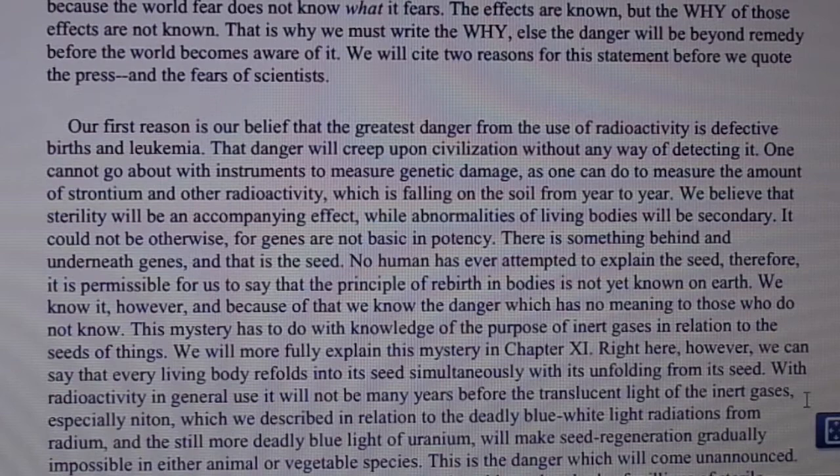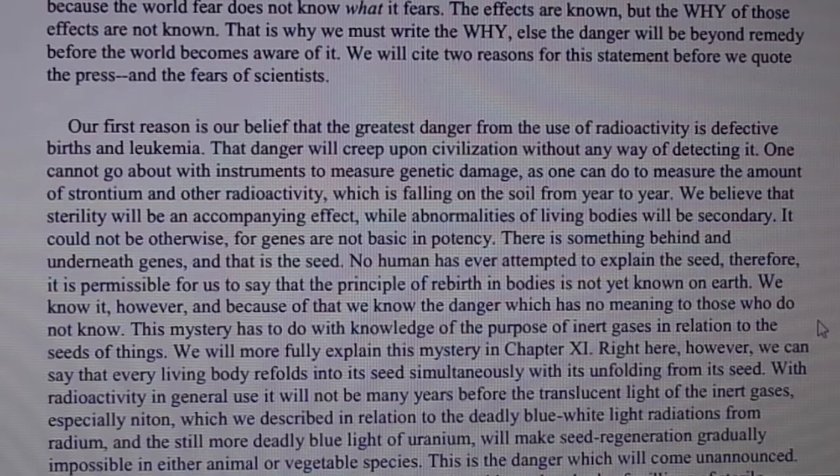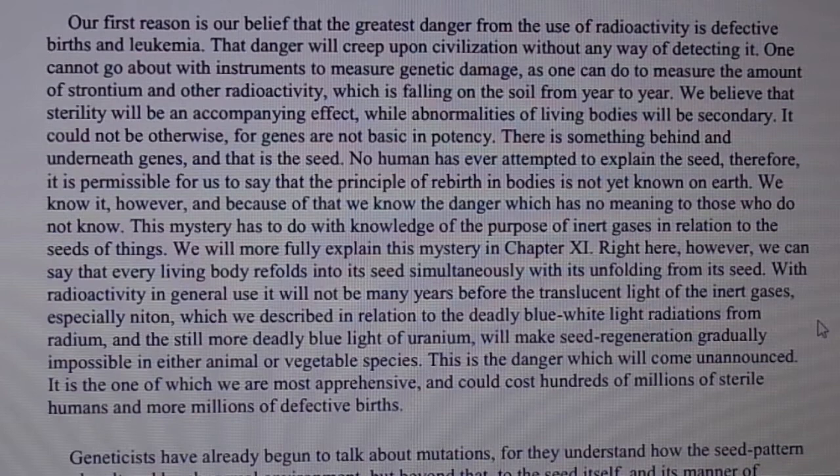It could not be otherwise, for our genes are not basic in potency — there is something behind and underneath genes, and that is the seed. No human has ever attempted to explain the seed. Therefore it is permissible for us to say that the principle of rebirth in bodies is not yet known on earth. This mystery has to do with knowledge of the purpose of inert gases in relation to the seeds of things, which we will more fully explain in chapter 11.